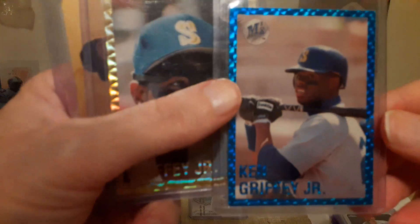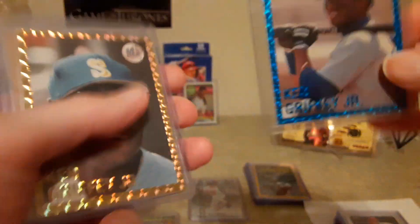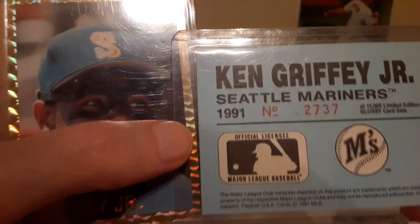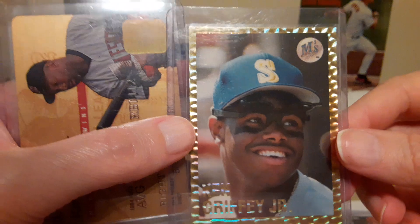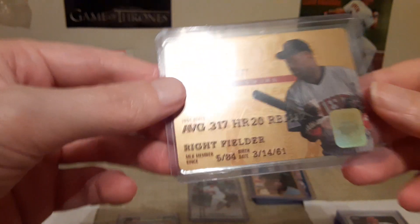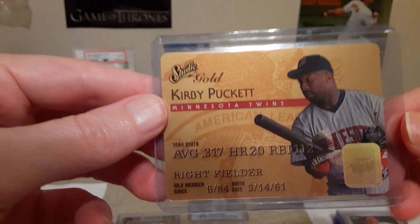And then a couple of, I guess, so-called oddball Griffeys. That's a '91 blue and then the gold '91. And then a Kirby gold studio — credit card looking thing — pretty awesome. That stack was $22.50 all in.